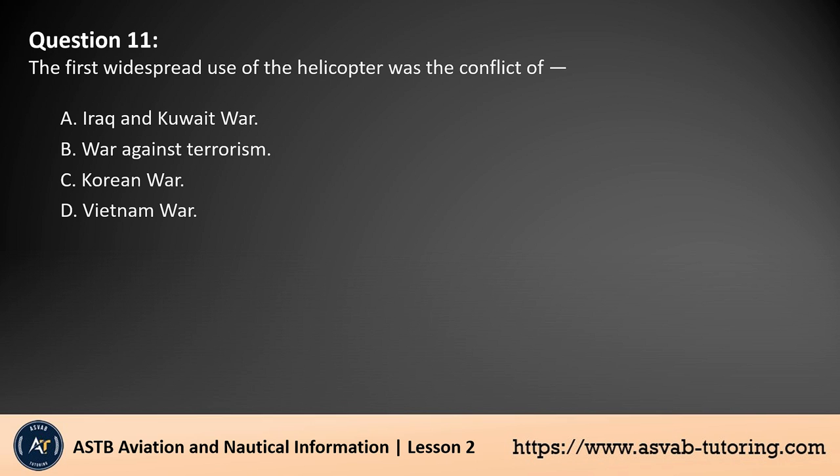Question 11. The first widespread use of the helicopter was in the conflict of: A. Iraq and Kuwait war. B. War against terrorism. C. Korean War. D. Vietnam War. The answer is C. The first widespread use of helicopters occurred during the Korean War (1950–1953). Helicopters were utilized for various roles, including medical evacuation, troop transport, and reconnaissance. This conflict marked the beginning of helicopters being employed extensively in combat and support operations, setting the stage for their crucial roles in later conflicts like the Vietnam War.